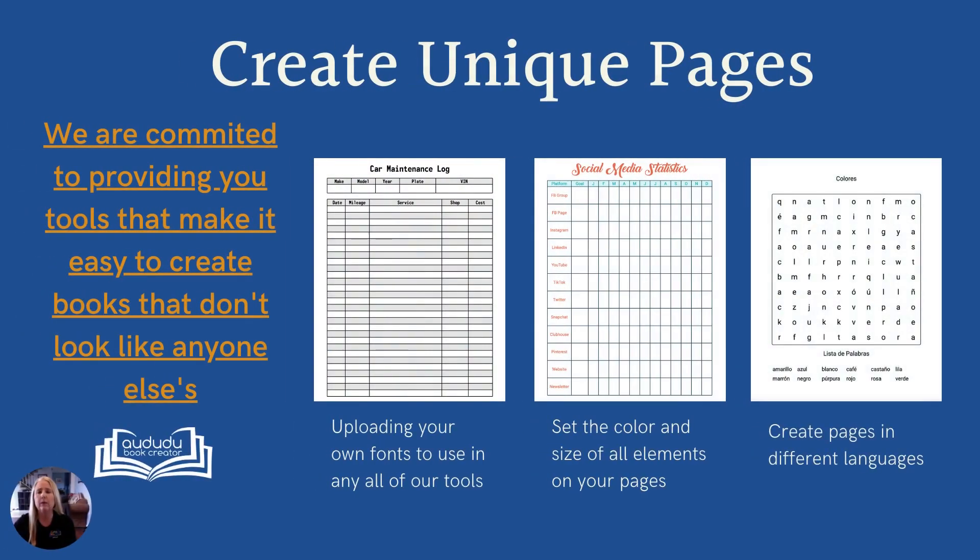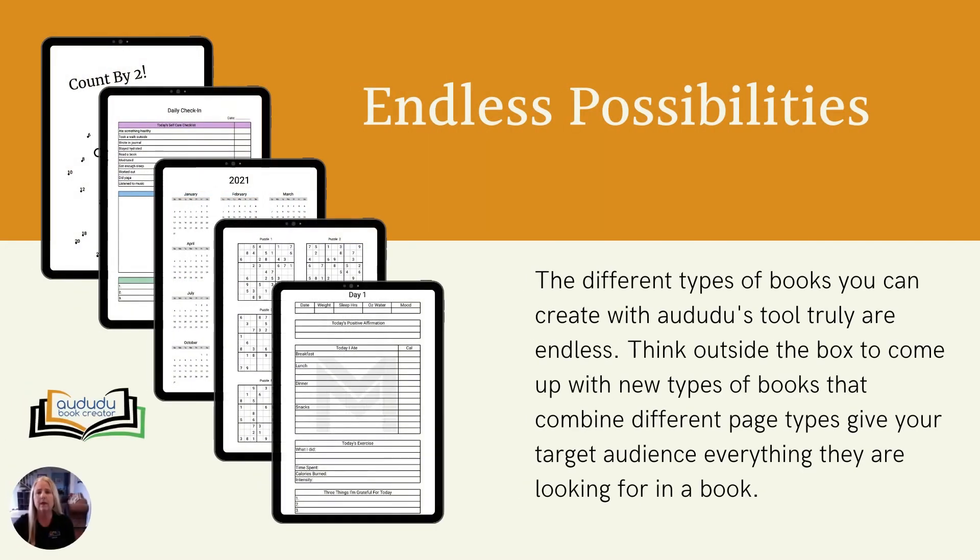At Adudu Book Creator, we are committed to providing you with tools to make it easy for you to create books that don't look like anyone else's. We want the books you create with our tools to sell. If you upload a book using the same templates everyone else is uploading, there's no reason for anyone to buy your book. Use our tools to customize those templates and combine them together to create one-of-a-kind books your target audience will love. The different types of books you can create with our tools are endless. We encourage you to think outside the box to come up with different page ideas and different ways of combining them to give your target audience everything they could possibly want in a book.